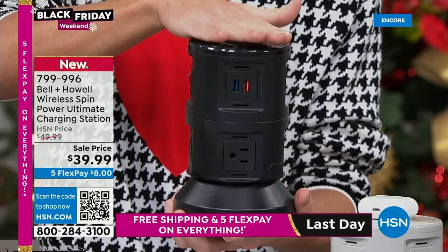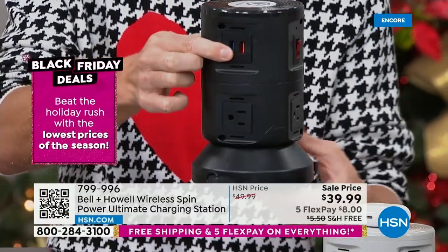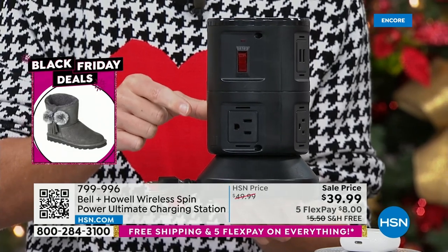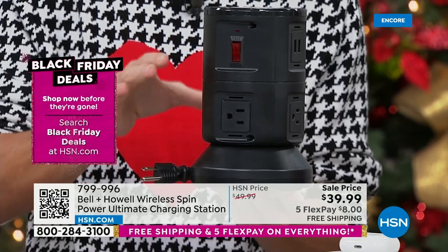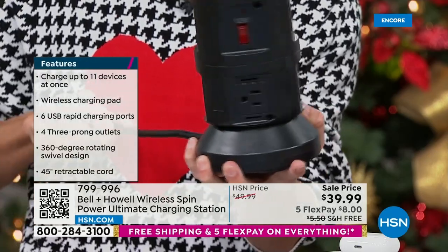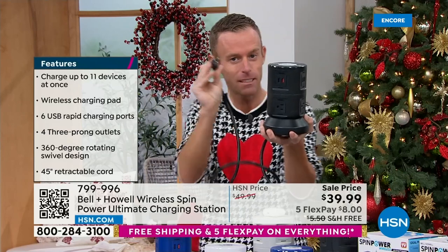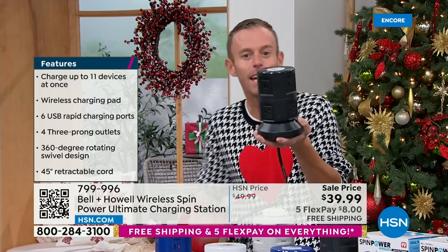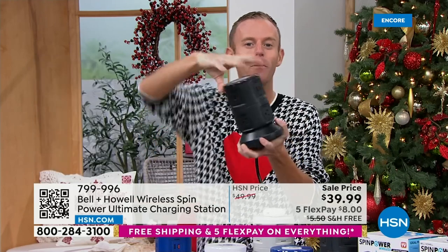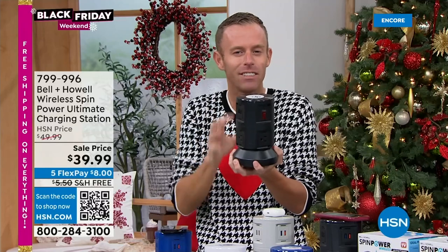You get six USB ports that are rapid charging — 2.1 amp — and four three-prong grounded outlets. There's a switch because it is a surge protector you can reuse. How does it work? The cord is too short? Hold the base and pull — you get four feet of extension cord that comes out. Bring the outlet to you, plug it in, run it under the desk, and set this where you have easy access. If you have too much cord, just hold the base and spin the top — it retracts the cord to as long or as short as you want.